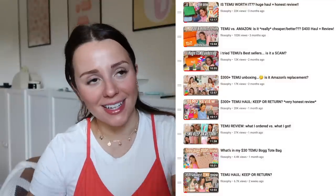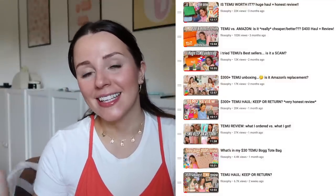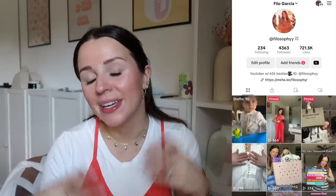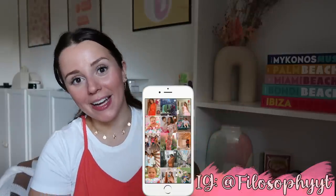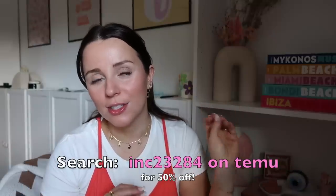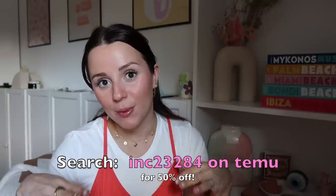Hey guys, welcome back to my channel, or welcome if you are new here. Today I'm back with another Temu video — I've made so many Temu reviews and I feel like I already know what's good and what's not. Today I have so many good things, and like two returns, so I'm just gonna call this a Temu finds and favorites. I have a full playlist, I post Temu unboxings on TikTok, and you can use my code to get 50% off your order. This is not sponsored.